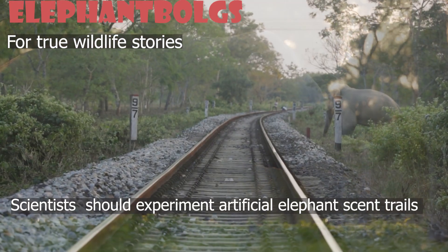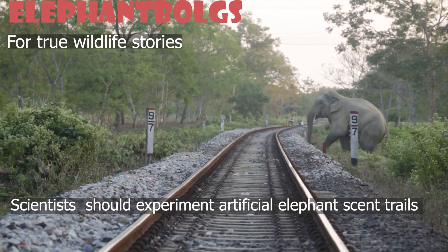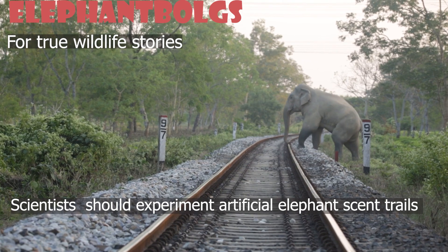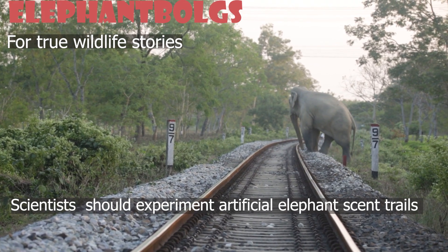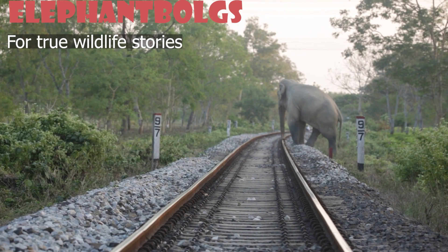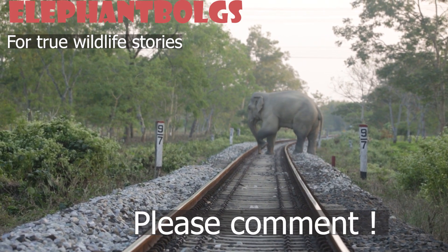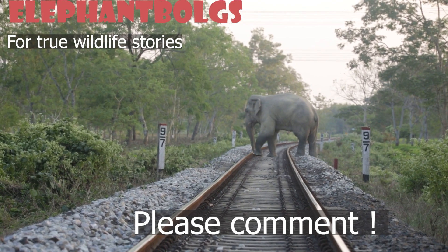I know very little about elephant behavior, but now I believe scientists should experiment using artificial scent trails to steer animals away from areas where human-elephant conflict is causing devastation. Comment on what you think about using artificial scent trails to keep elephants away from farms and villages.